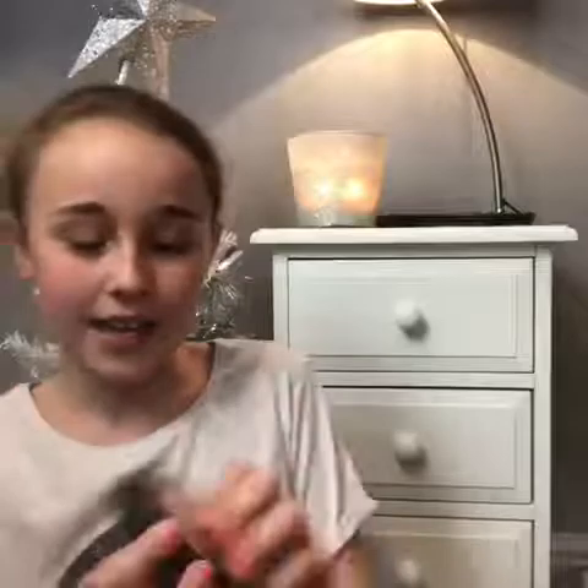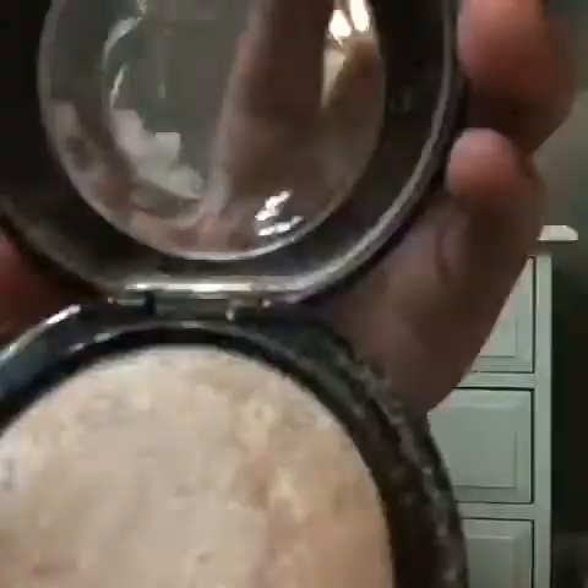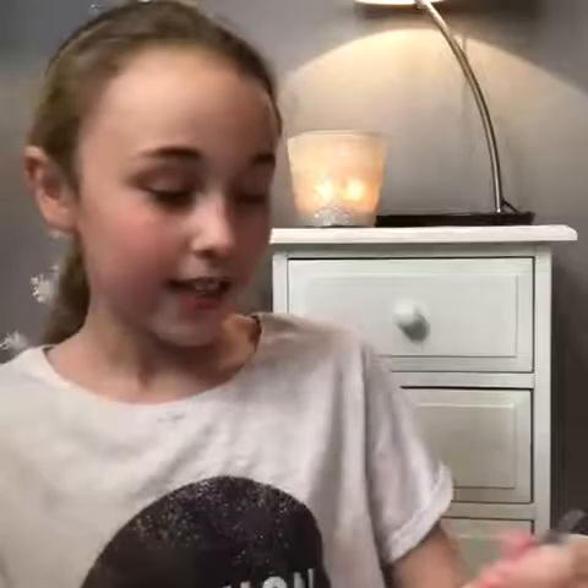The next thing is a NYX matte — I don't know how to say it — there it is. Then a MAC highlighter, let me open it to show you what it is — it's like that, there it is.